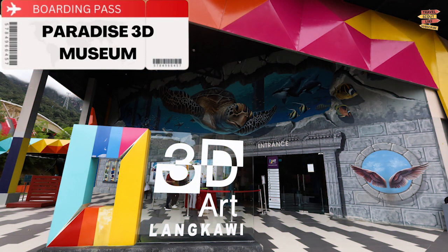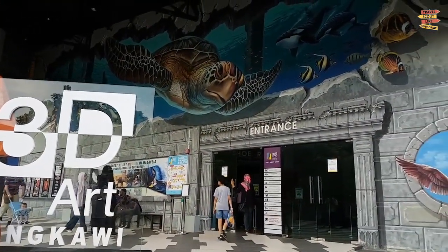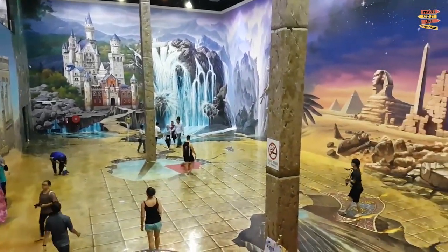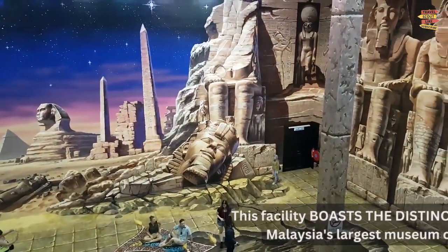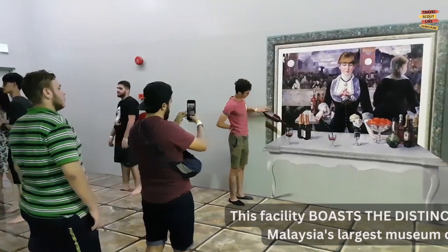Paradise 3D Museum: Consider visiting the Art in Paradise 3D Museum if you are searching for a rainy day activity. About 200 various pieces of art that appear to be three-dimensional can be found here, and this facility boasts the distinction of being Malaysia's largest museum of 3D art.